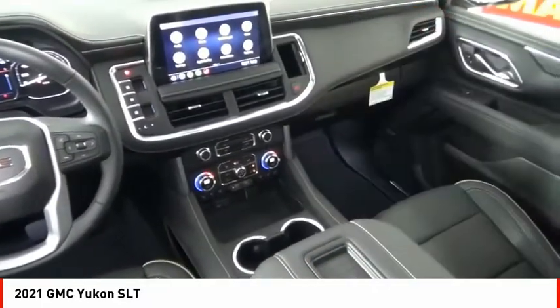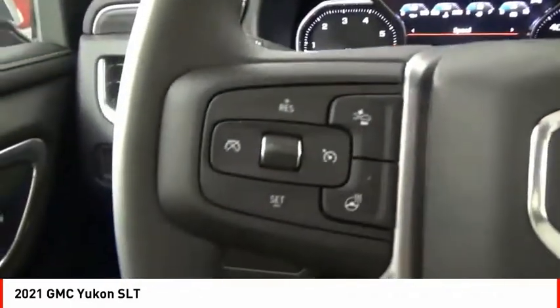Front suspension type is strut. Additional features include power brakes, braking assist, rear view camera, and leather trim seats.